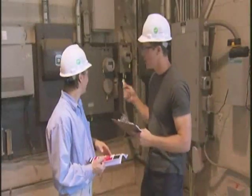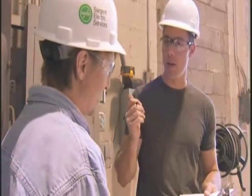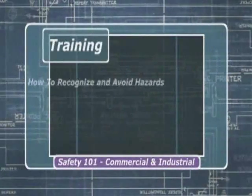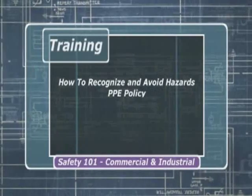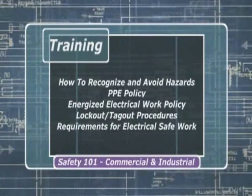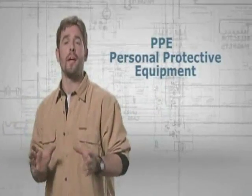You need to do a hazard analysis. Complete the analysis by identifying, eliminating, or reducing as many hazards as possible. Once remaining hazards are identified, determine the level of PPE that you need to do the job safely. Procure the PPE and make sure that you've had training on the equipment and the procedure at hand. This training should include how to recognize and avoid hazards, the PPE policy, the energized electrical work policy, lockout/tagout procedures, and requirements for achieving an electrical safe work condition.